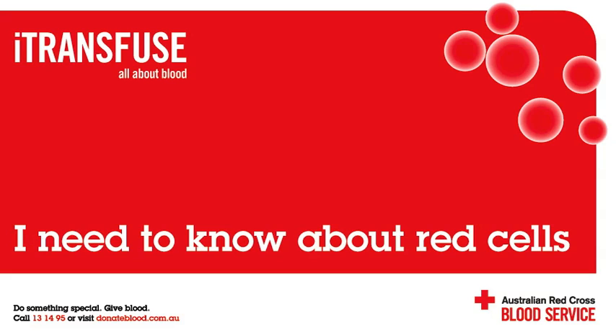What do red cells do? Oxygen is vital to the body's basic metabolic processes. Red cells contain a molecule called haemoglobin which is responsible for transporting oxygen around the body.